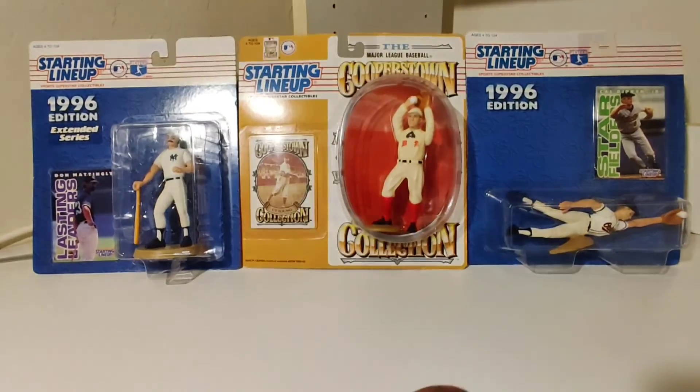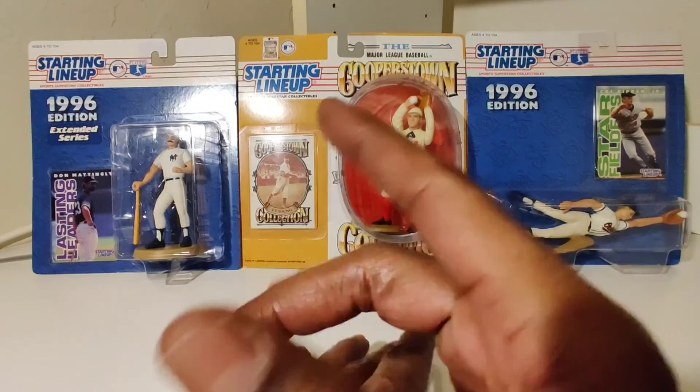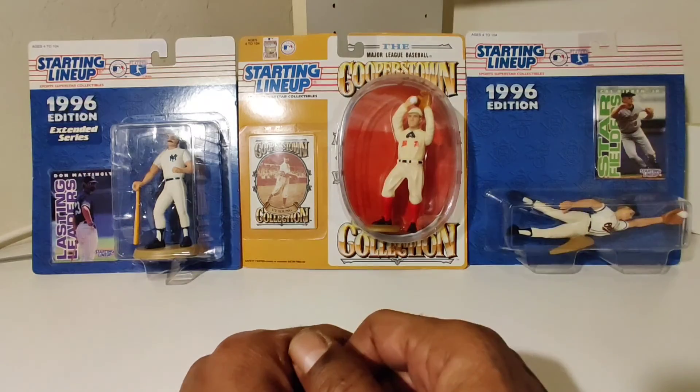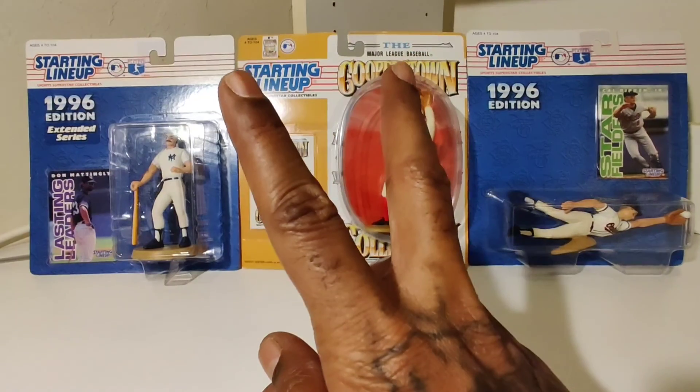Comment below, let me know which one of those was y'all's favorite player. If you like what you just seen — as always, it's a little something to hold you over until the next time. It's your partner, Nate the Great. Peace.